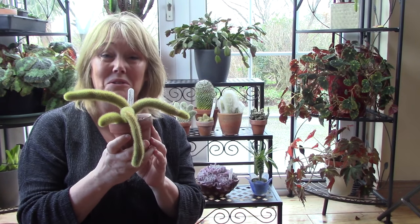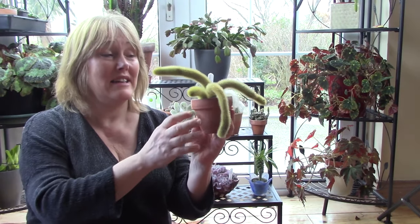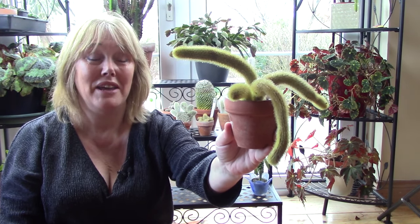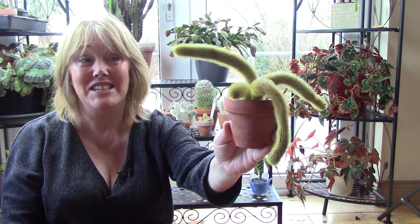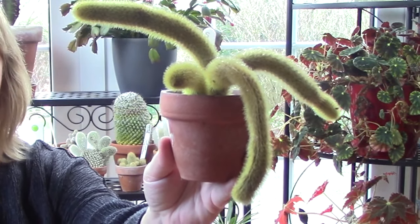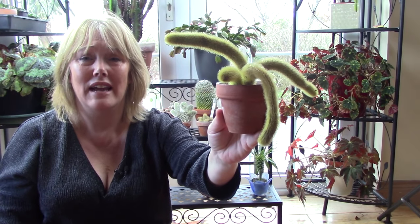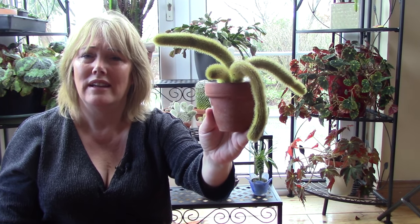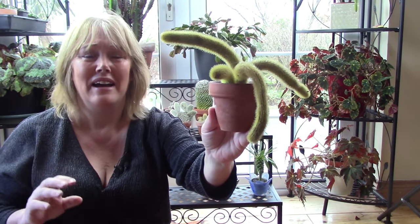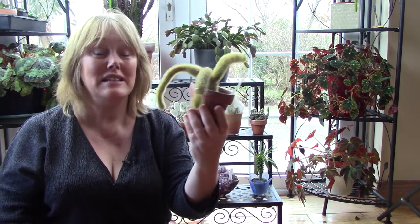They call this the golden rat tail cactus, but I don't think it looks like a rat at all. If you catch this plant out of the corner of your eye, you might be forgiven for thinking it's a giant spider, especially the way the arms kind of hang down. I don't like spiders at all, so when I catch that out of the corner of my eye I do a double take — but then I realise it looks furry, it looks soft, and it is actually quite beautiful. There's a kind of inner debate that goes on whenever I see it, but it is a beautiful, easy-to-grow cactus.